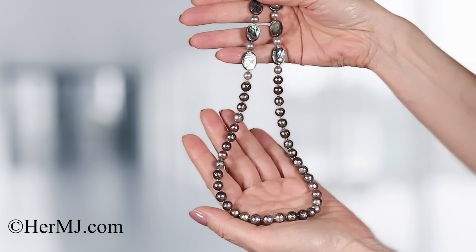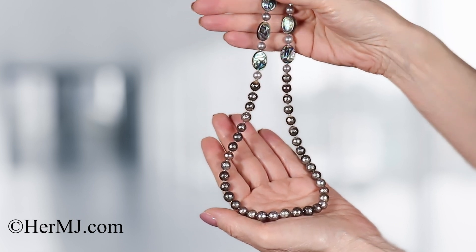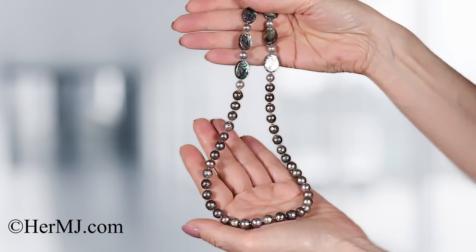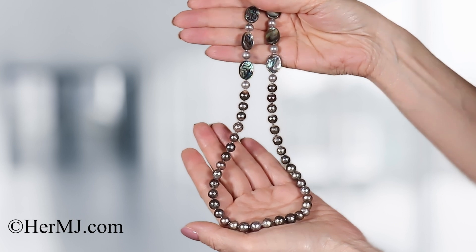This necklace has been designed for men and women and will be a timeless classic. However, you need a pop of individuality found only at hermj.com.